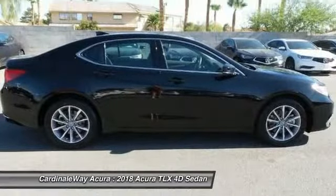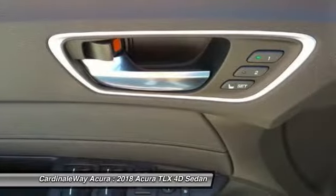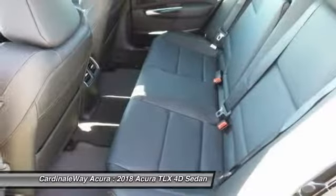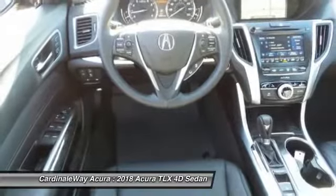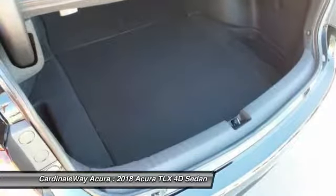If you like it online, you'll love it in your driveway. Take it for a spin today. Get Reid. Get ready.